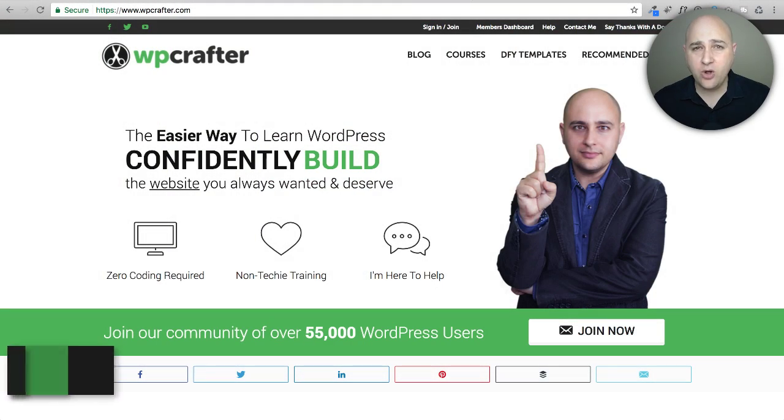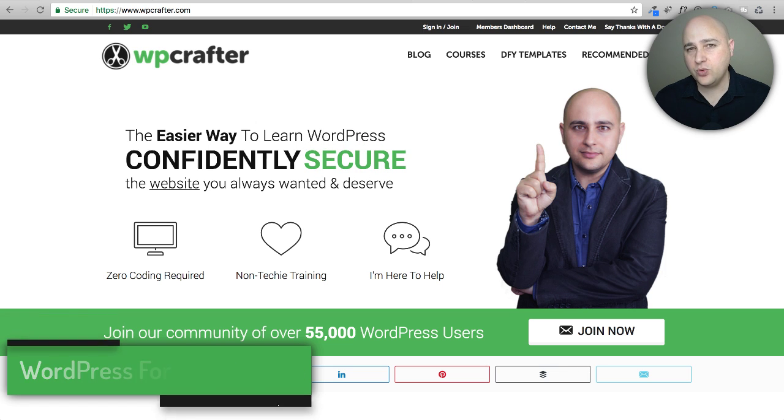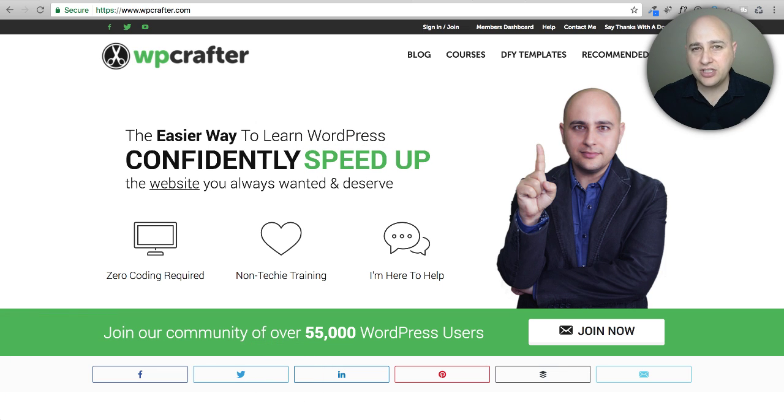Welcome back to another video. My name is Adam from WP Crafter, where I make WordPress videos for non-techies just like me. I'm going to share something really neat in this video — it's a new product that just came out, with lots of clues and hints dropped about it. It's called Beaver Themer.